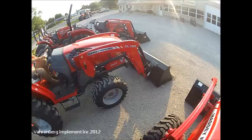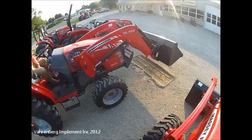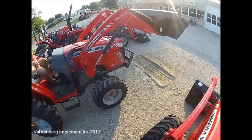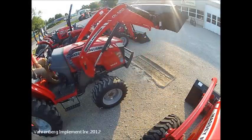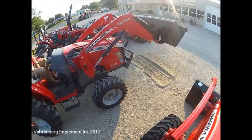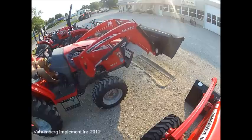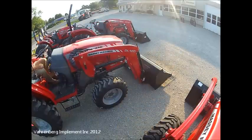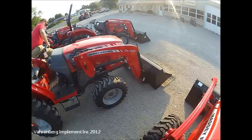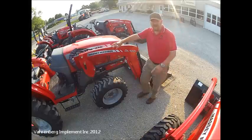Let's speed it up and see how fast the Massey Ferguson hydraulics are. As you can see...